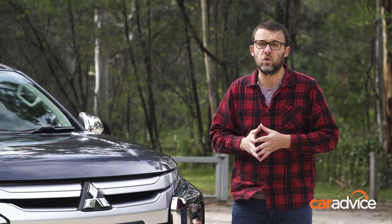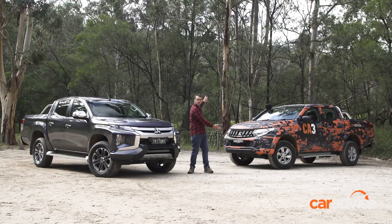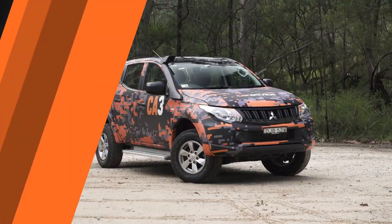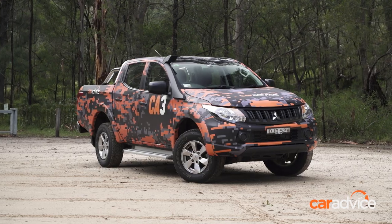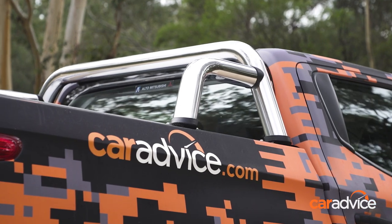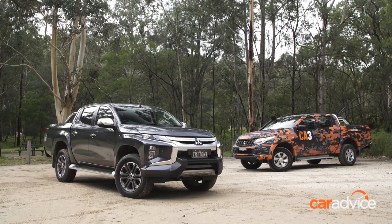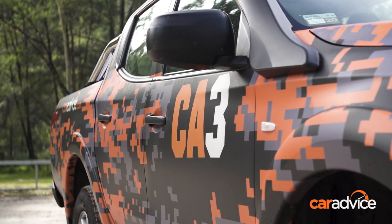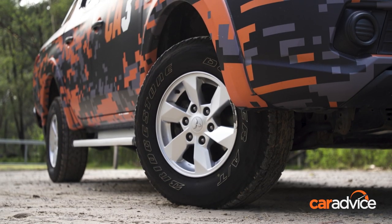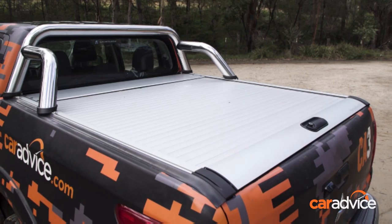What else has changed other than the looks? The best way to show you would be to compare it with a pre-facelift model. This is the CarAdvice Triton — a 2016 GLX Plus with nearly 80,000 Ks on the clock. It's a hard-working camera car shifting stacks of camera gear and those smelly camera guys right around Australia. Aside from the eye-catching CarAdvice wrap, its only modifications are some worn-out Bridgestone all-terrain tyres, side steps, a snorkel, and a mountaintop roller cover to make the tub secure and waterproof.